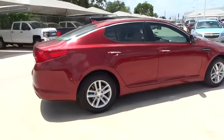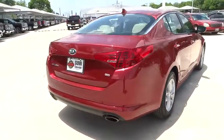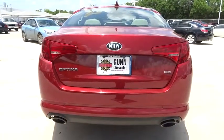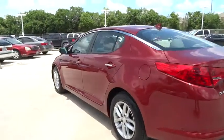Here are some of this vehicle's great options: stability control, traction control, anti-lock braking system, keyless entry, steering wheel audio controls, Bluetooth, driver airbag, power steering, adjustable steering wheel, aluminum wheels, cruise control, and four-wheel disc brakes.